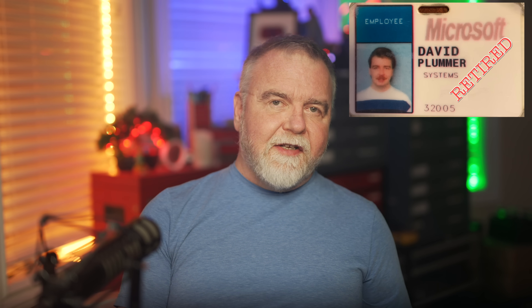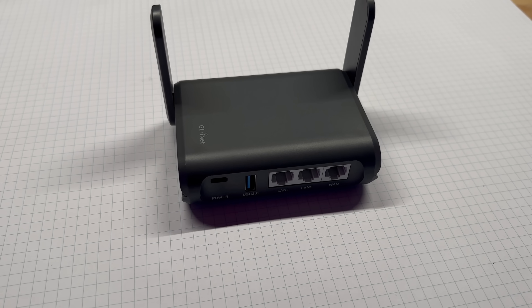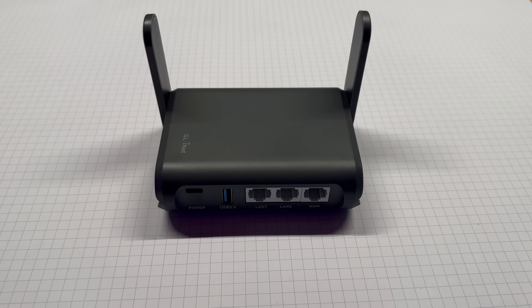Hey, I'm Dave. Welcome to my shop. I'm Dave Plummer, a retired operating systems engineer from Microsoft going back to the MS-DOS and Windows 95 days, and today we're going to take a look at an ingenious product known as the Pocket Router or Travel Router.